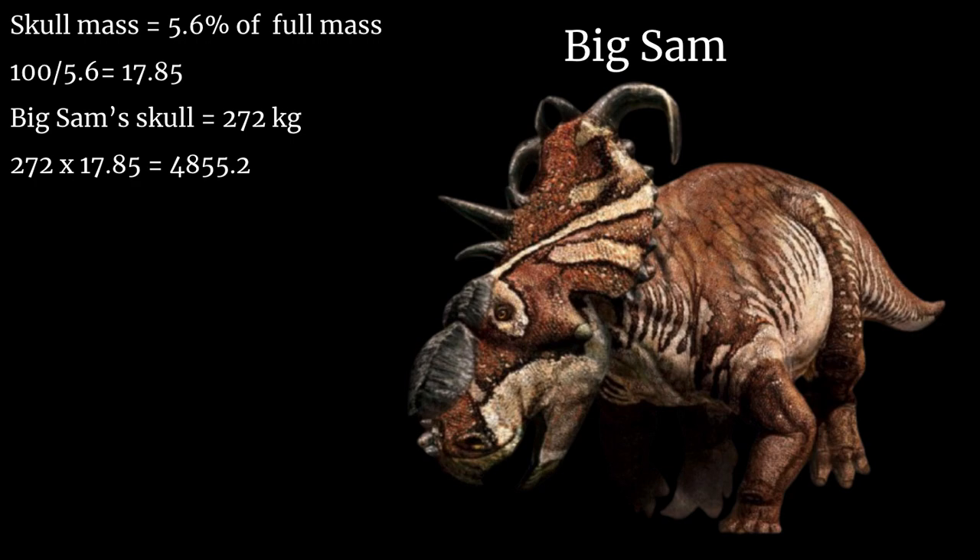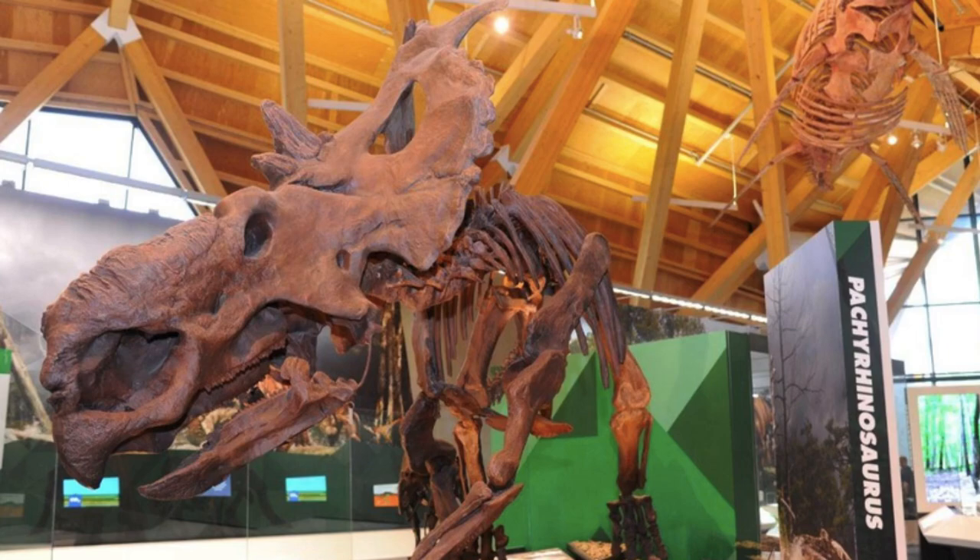But can they surpass 5 tons? The answer is most likely. The flesh and skin could increase the total mass, and when an animal can reach numbers close to a threshold, they're almost certain to reach that number. Who knows what else lies waiting to be discovered — maybe another and larger Pachyrhinosaurus specimen could be waiting in that bone bed. Either way, Big Sam has proven Pachyrhinosaurus can be much larger than we originally thought, and that the genus could push itself higher into the leaderboard of the largest ceratopsians on the planet.